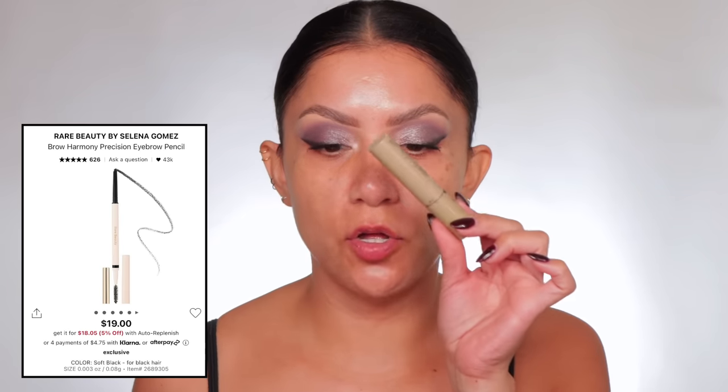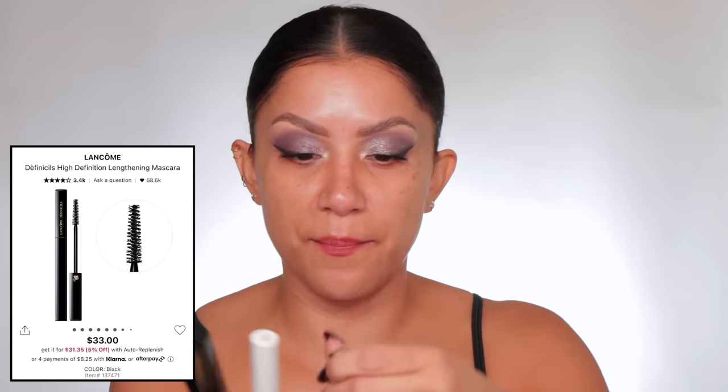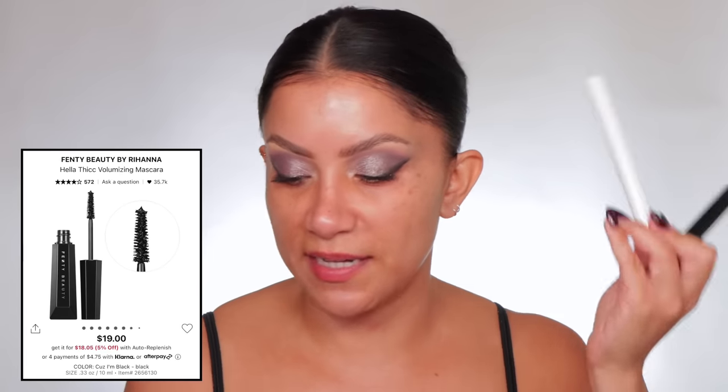Before I forget — brows! You guys know I love the Rare Beauty brow pencil, and I'm using the Refi today because the Rare Beauty brow gel is out of stock. My mascara combo is these three: the lengthening mascara, the primer — which is so great, I've tried other primers and this works best — and then the Fancy Hella Thick for great volume.